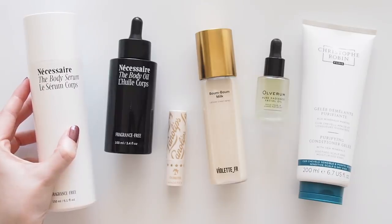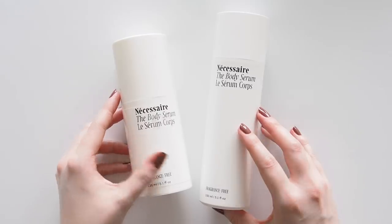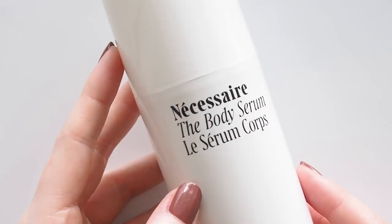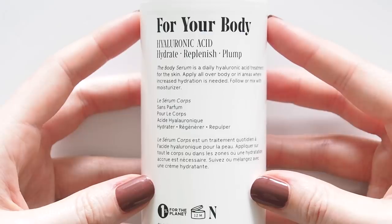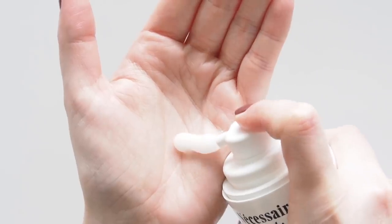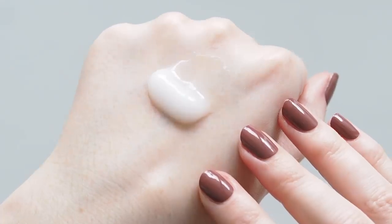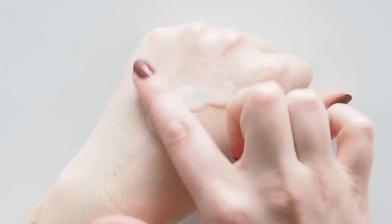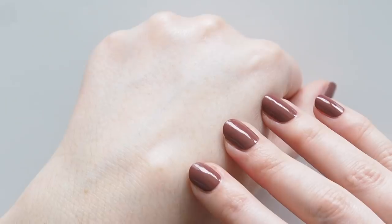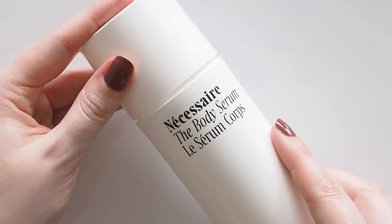Necessaire's beloved body serum was refreshed in mid-July with new packaging and a new and improved formula. Same fantastic, fast-absorbing gel texture, just more hyaluronic acid — it now has five molecular weights of hyaluronic acid for multi-level hydration. This is the best fast hit of hydration. It's perfect before getting dressed because it sinks in straight away for a silky, ice-skating smooth finish with no stickiness. It's fragrance-free and the new bottle and cap are made from 100% recyclable plant-based bioresin.